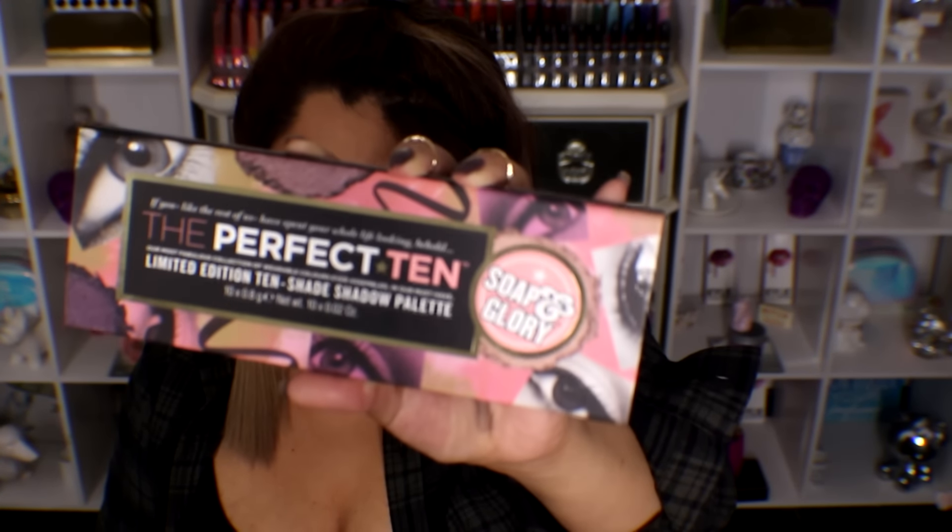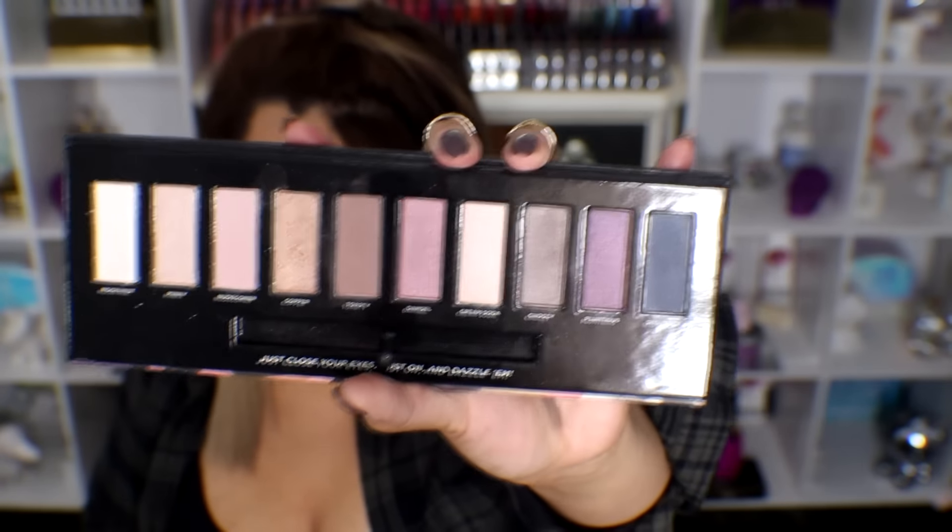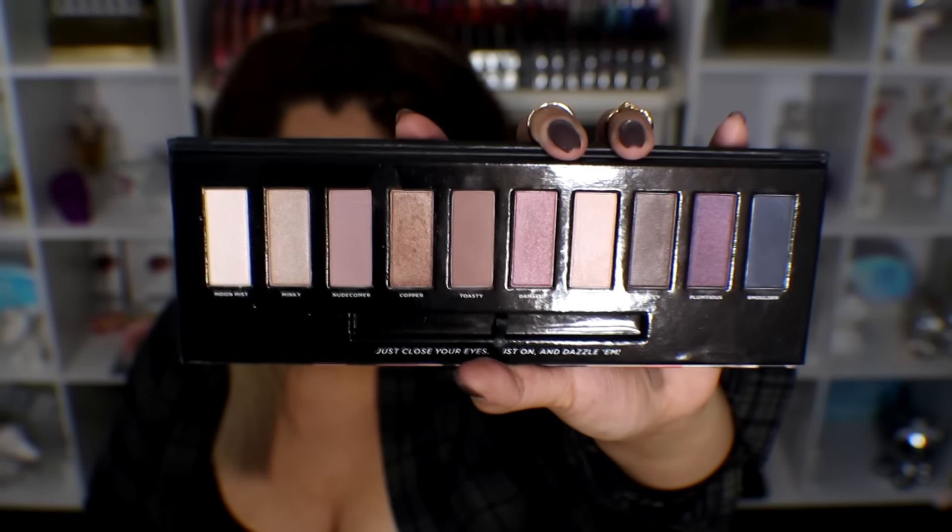Let's get started with one that I wasn't really impressed with, but it's something that someone who doesn't like too much makeup but wants to wear makeup will like. It's a subtlety makeup for me, which is why I wasn't so impressed, but it wasn't the worst palette ever. We're starting with the Perfect 10 by Soap and Glory. They recently started carrying it at my Walgreens, so that's where I got it. This is limited edition. There's like one matte, called Toasty, which is nice. It's a very mauve palette and it's not that expensive — it's $20.